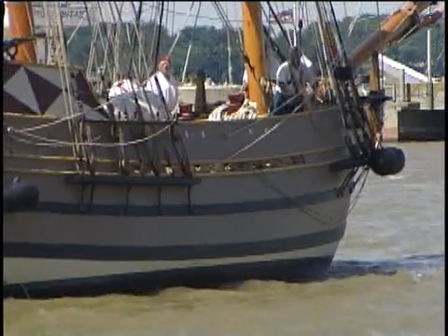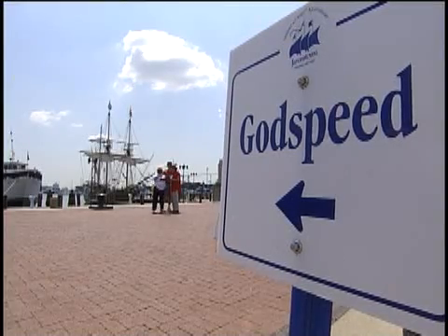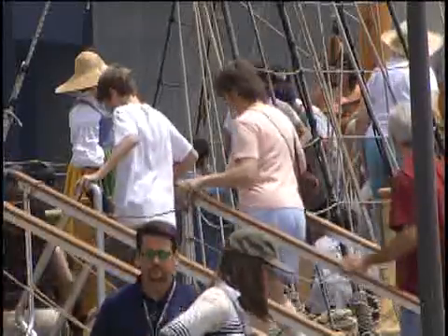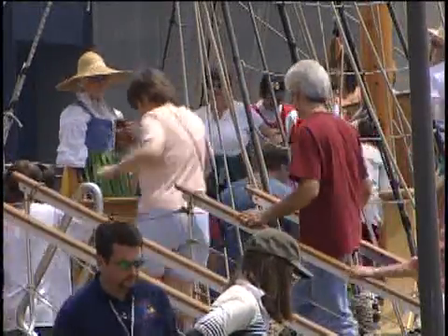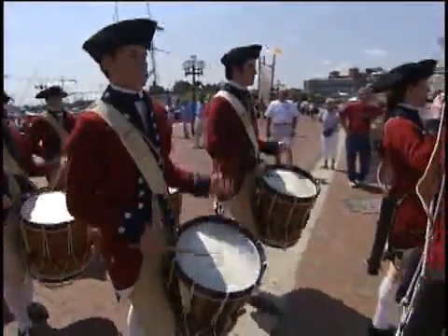That replica and its crew of 13 are making six major port calls on the East Coast, including Baltimore, New York City, and Boston. It's a kickoff to an 18-month-long celebration of the 400th anniversary of the founding of Jamestown.